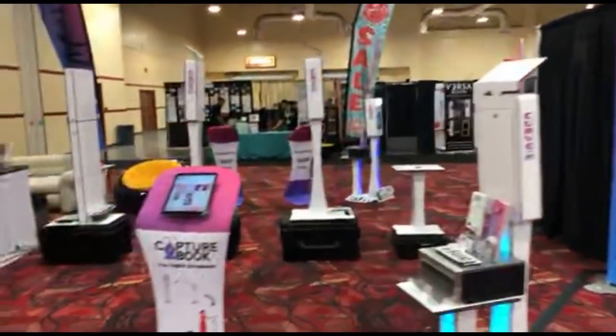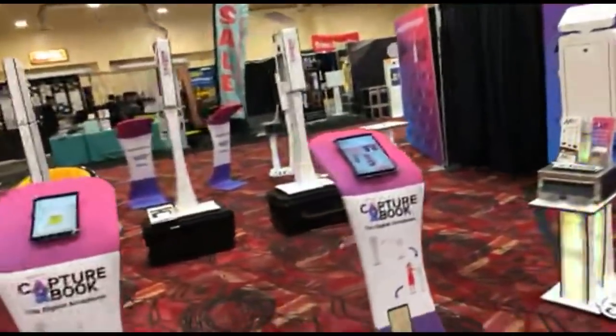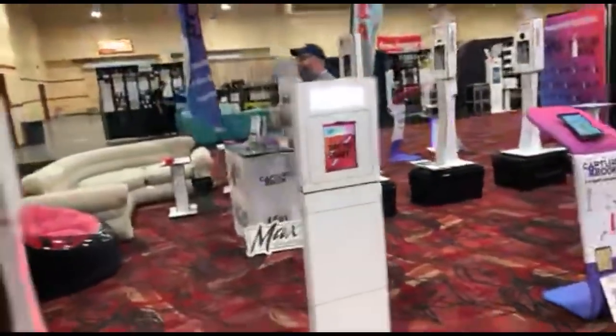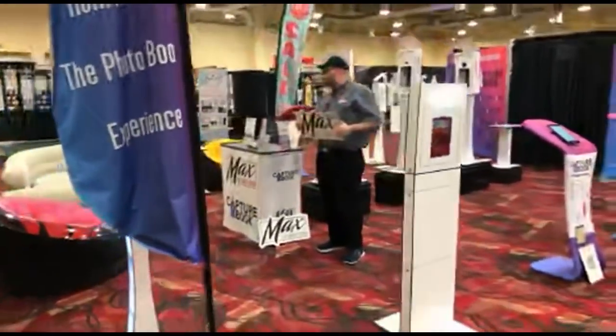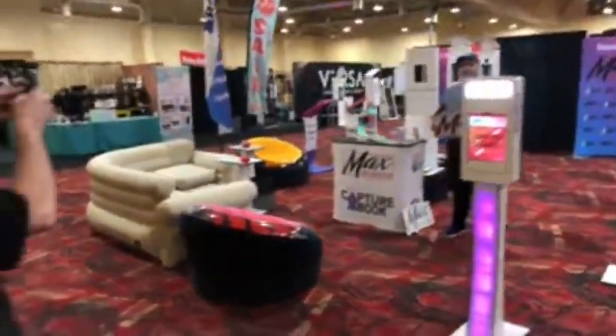Max Photobooth Design is here. The mustache folks have also arrived — they are here.